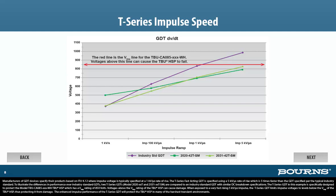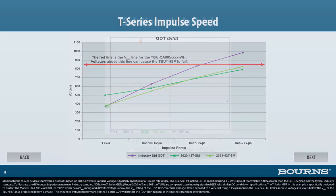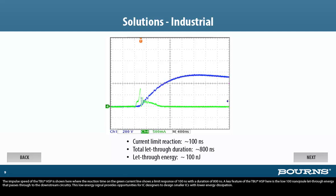The enhanced impulse performance of the T-Series GDT will protect the TBU-HSP in many of the harshest transient environments. The impulse speed of the TBU-HSP is shown here, where the reaction time on the green current line shows a limit response of 100 nanoseconds with a duration of 800 nanoseconds. A key feature of the TBU-HSP is the low 100 nanojoule let-through energy that passes through to the downstream circuitry. This low-energy signal provides opportunities for IC designers to design smaller ICs with lower energy dissipation.